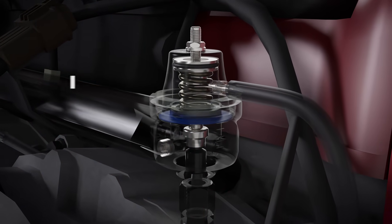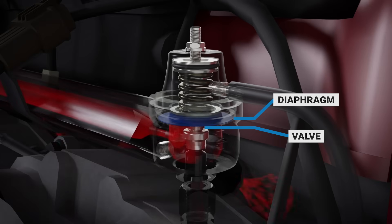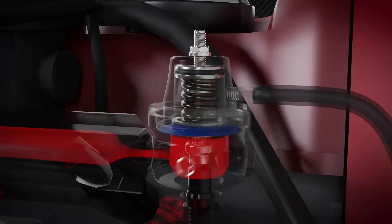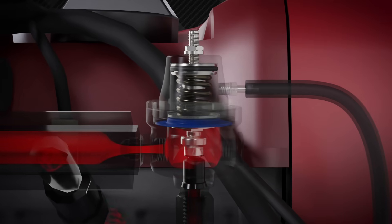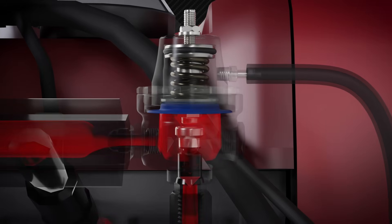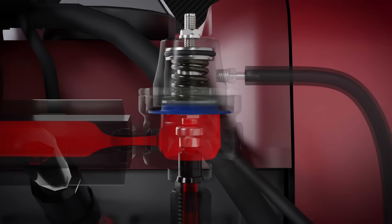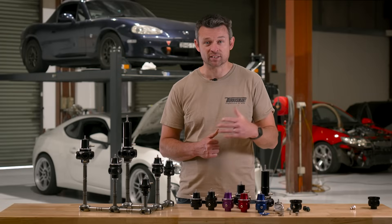An FPR has two individual chambers separated by a diaphragm. Attached to the diaphragm is a valve, and as the valve moves down it covers the fuel return hole, preventing fuel from returning to the tank. As the valve lifts up, it exposes the fuel return hole, allowing fuel to return. In the top chamber there's a finely calibrated spring that pushes down on the valve. As the fuel pump supplies fuel to the rail, pressure builds in the bottom chamber, pushing up on the diaphragm against the spring. The lifting valve exposes the fuel return hole, allowing fuel out of the regulator and back to the tank. The opposing forces of fuel pressure on the bottom of the diaphragm and spring pressure on the top continuously move the valve to maintain a constant fuel pressure in the rail.